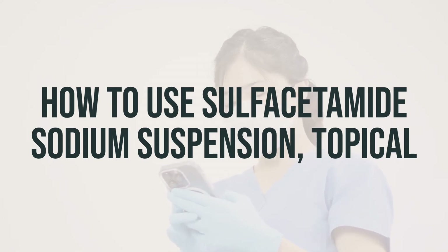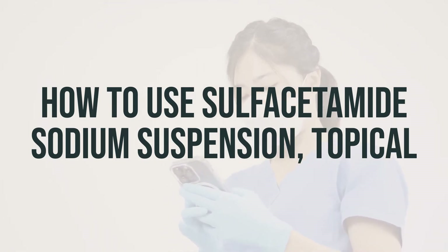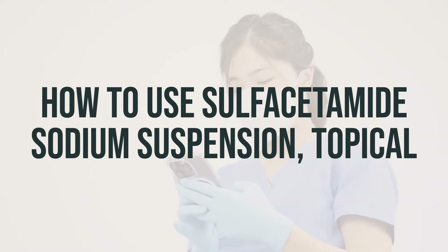And if your acne gets worse, or if you develop a rash or other serious side effects, stop using the medication and contact your doctor right away.